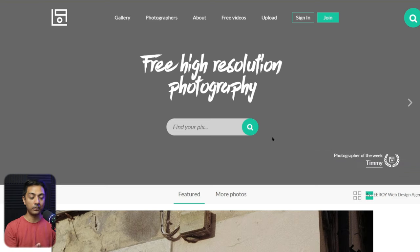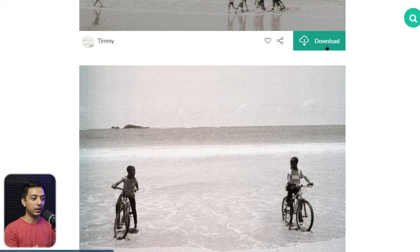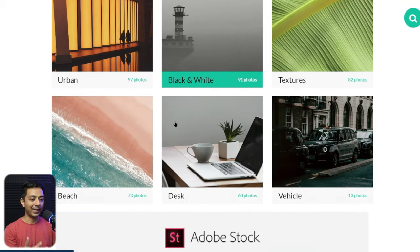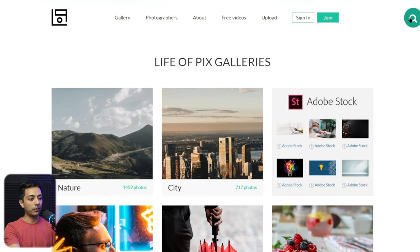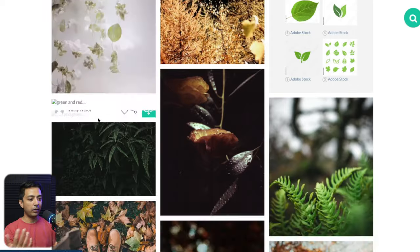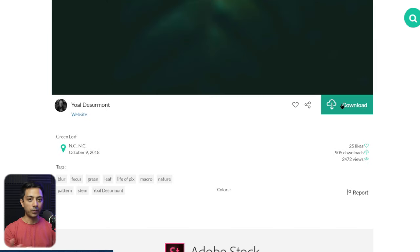Next in our list is lifeofpix.com. This one is not as huge as Unsplash or the previous websites, but it's like a portfolio collection of photographers. Right on the homepage they have featured photographers — for example, photographer of the week. Click on that and it opens the photographer's portfolio where you can see all their images. If you like any image, simply click download and it downloads without any registration. In the gallery, they have predefined categories, plus a search icon in the top right corner so you can search by keyword and browse results, then download any image you want.